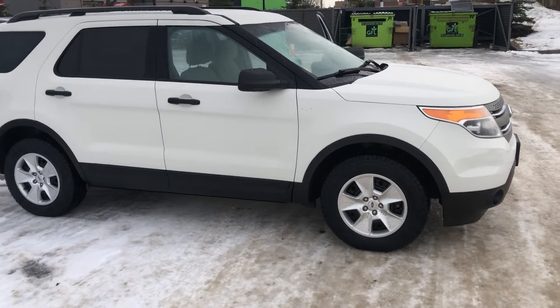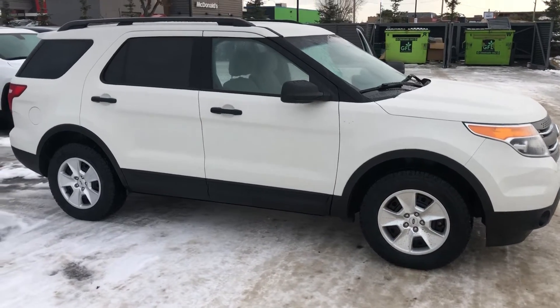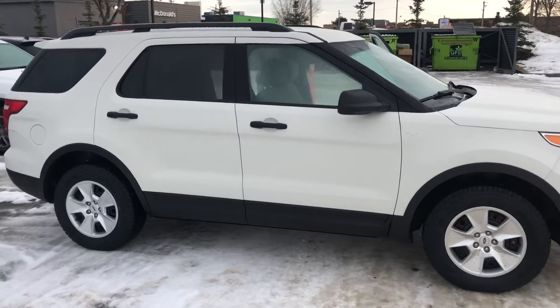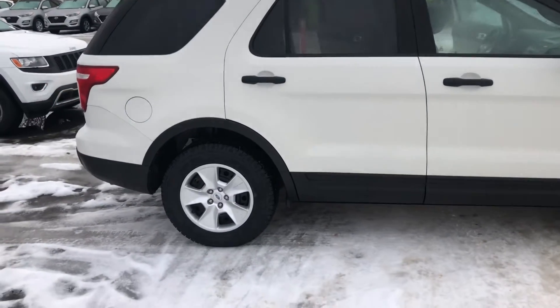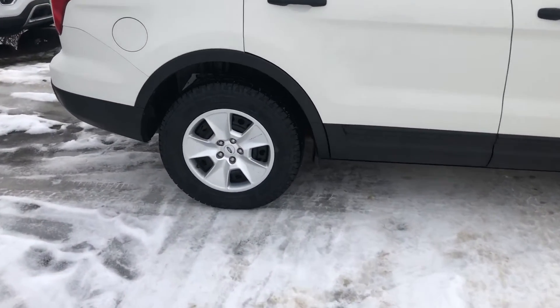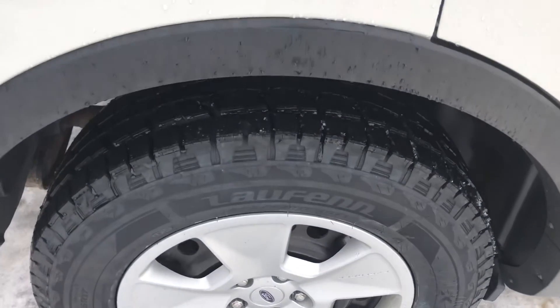It is white in color. It features a 3.5-liter V6 engine — lots of pep. A six-speed automatic transmission is also part of the package. I'm just going to take a look at those tires for you — lots of tread on those tires. I don't think you're going to have to worry about doing anything this winter unless you have to or want to.